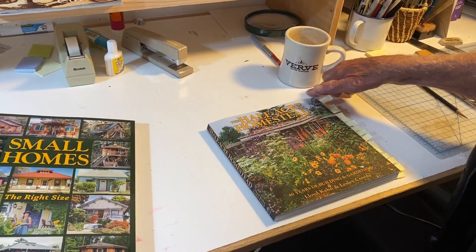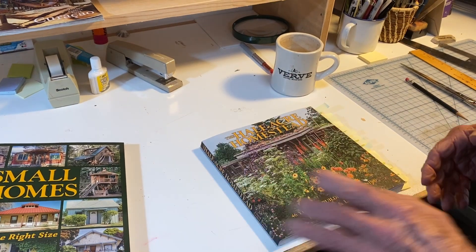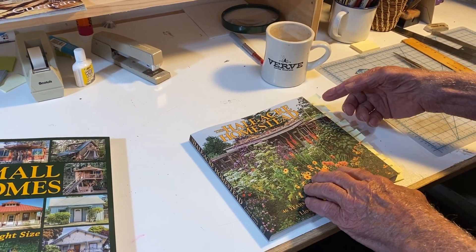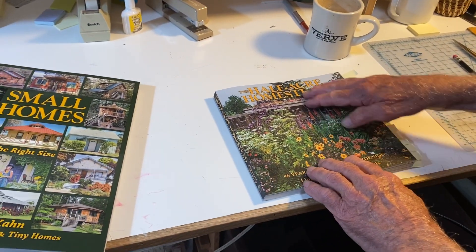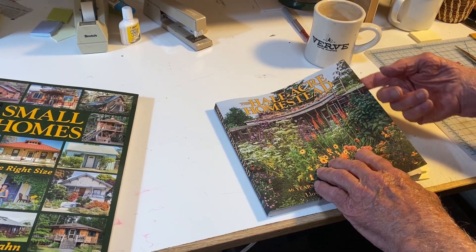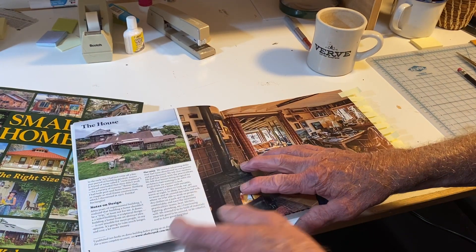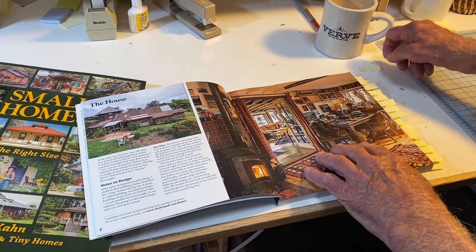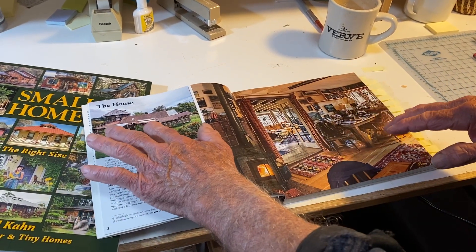So in all these years of interviewing builders and shooting photographs — thousands and thousands of pictures — this is the first book I've done on my own work, mine and my wife Leslie's. This is 46 years of homesteading on a half-acre piece of land, and we decided to just document what we've done here, because it can help people think about doing the same sort of thing themselves. Here's the house.